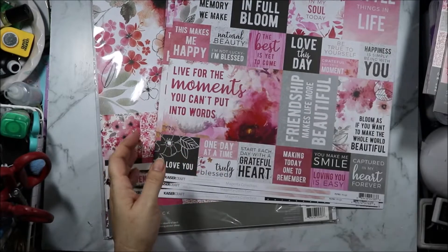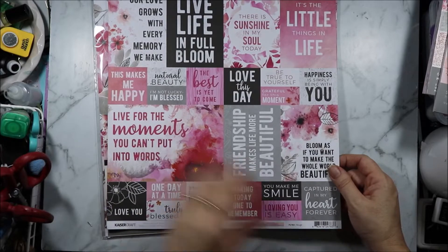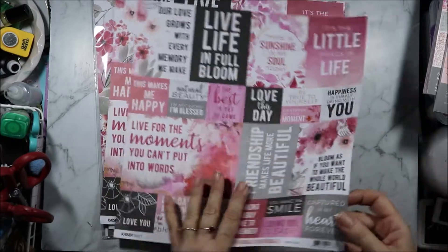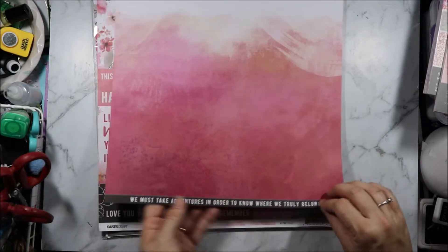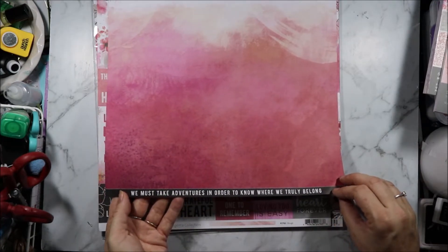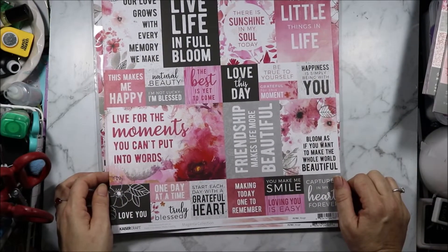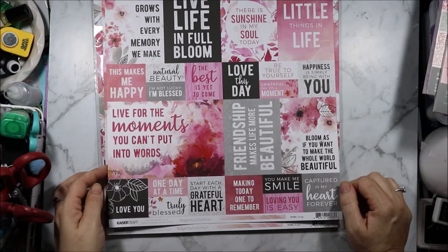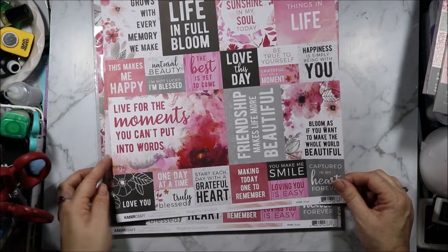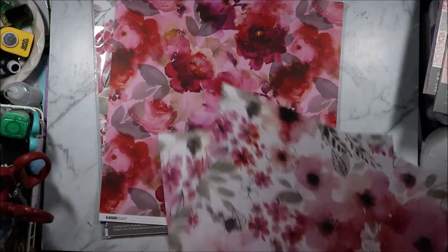We will start with the cutter parts. Everybody should know by now how much I love cutter parts. I am going to cut one of these up to make some cards. On the back we just have some ombre painterly stripes. Then we've got lots of sentiments: 'We must take adventures in order to know where we truly belong,' 'Our love grows with every memory we make,' 'Natural beauty,' 'The best is yet to come,' 'Bloom as if you want to make the whole world beautiful,' 'Start each day with a grateful heart.' And this one is Rouge. These other two I just bought extra ones of, so we'll look at them when I open up the pack.